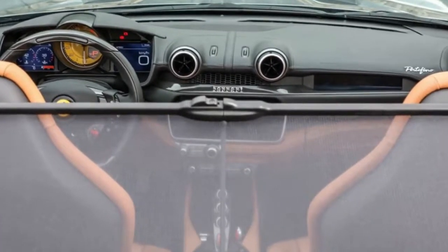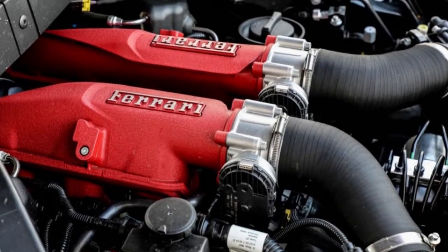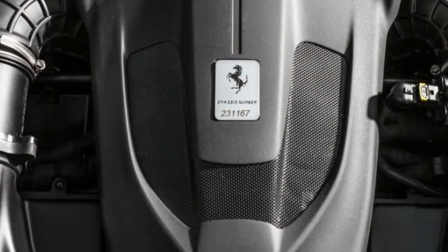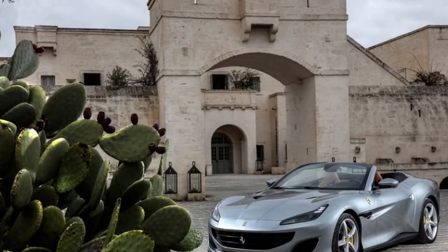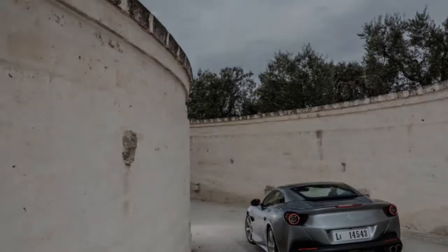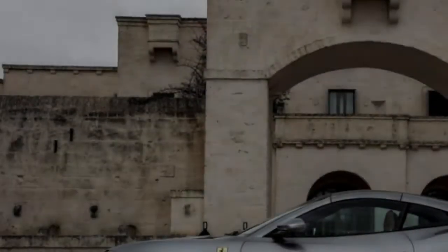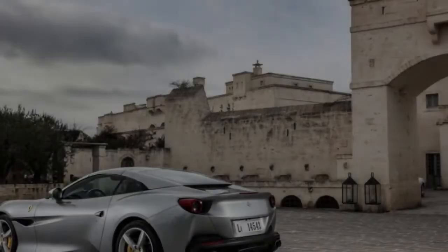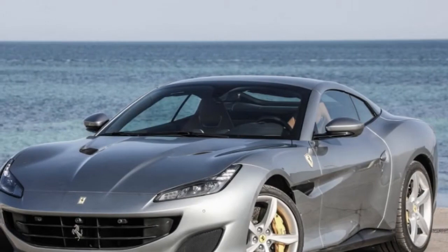The E-Diff can selectively send power to whichever rear wheel has the most traction. The uneven, slippery roads of Italy's Apulia region where we drove the car incidentally tested the E-Diff and the F1 traction control system under full-throttle launches. This resulted in slight tail wagging but very little wheelspin, as power was redistributed between left and right rear wheels in search of grip. Our experience with other E-Diff-equipped Ferraris on smoother roads strongly suggests this was an Apulia issue, not a Portofino issue.